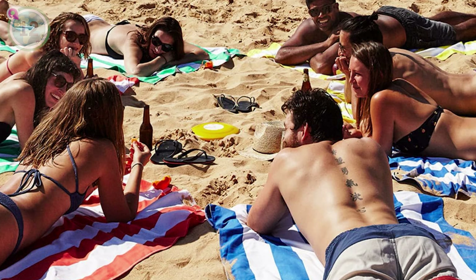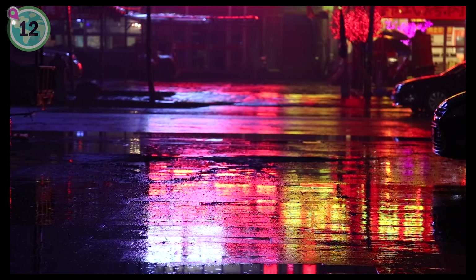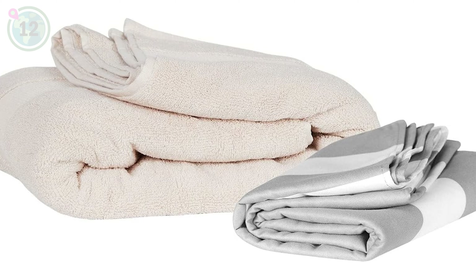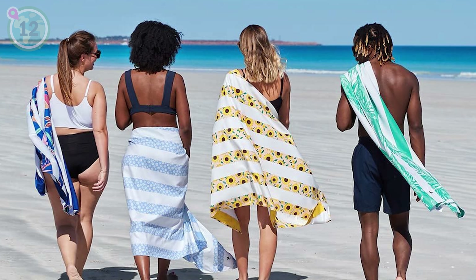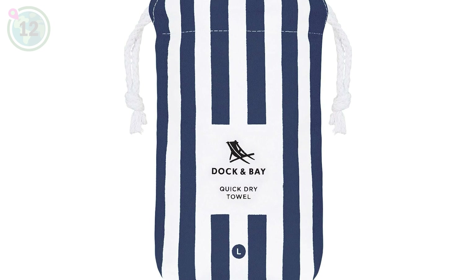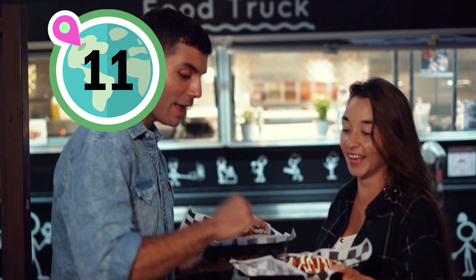Down at number 12 on our list, we suggest packing a microfiber quick-drying towel. These compact and lightweight towels are perfect for beach visits, unexpected rain showers or even impromptu picnics. They dry really fast, take up minimal space in your luggage, and are a lifesaver when you need a towel on the go.